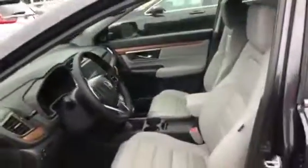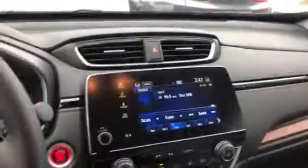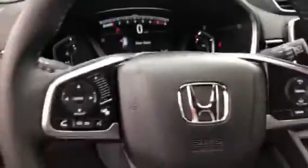Let me show you the inside here. Really nice gray leather, heated seats, a 7-inch touchscreen display, and all the Honda Sensing.